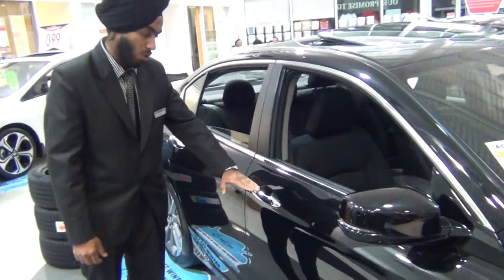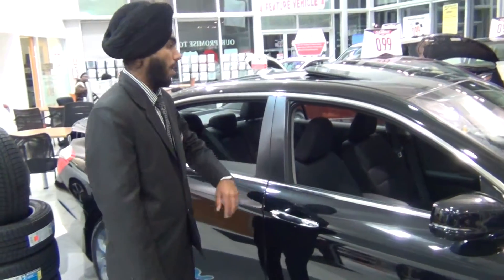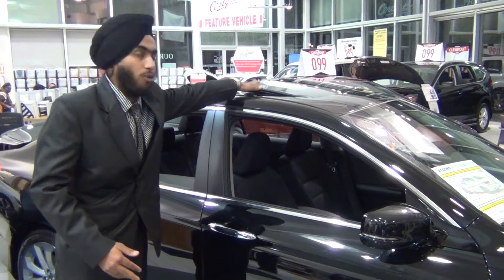Moving forward, it has chrome door handles and chrome grills. And a good thing about this one, comparing with the 2014 model, it has a sunroof as well.